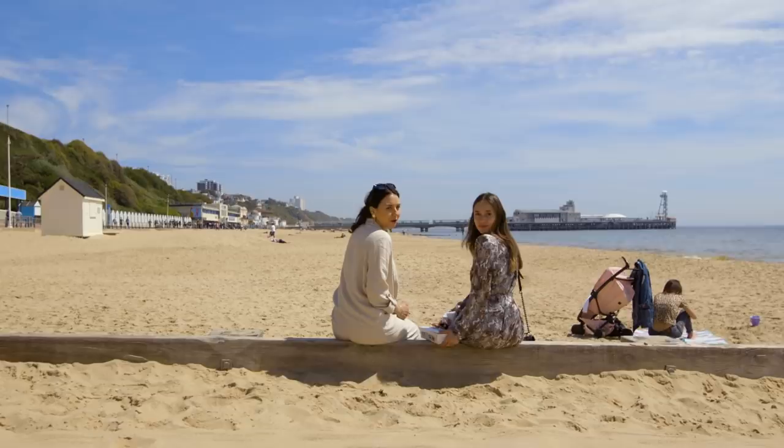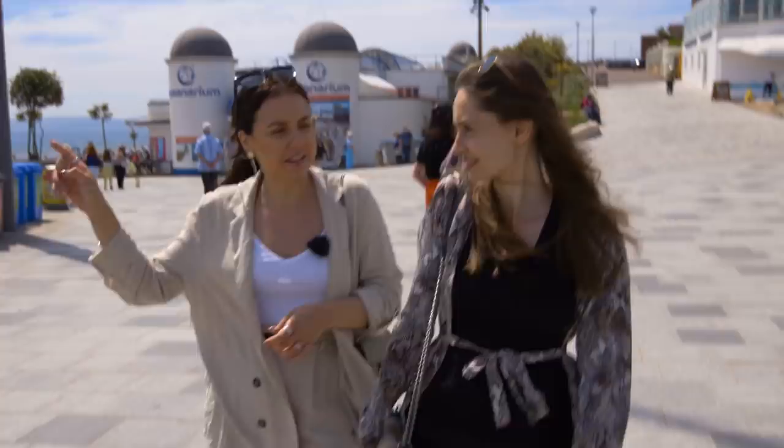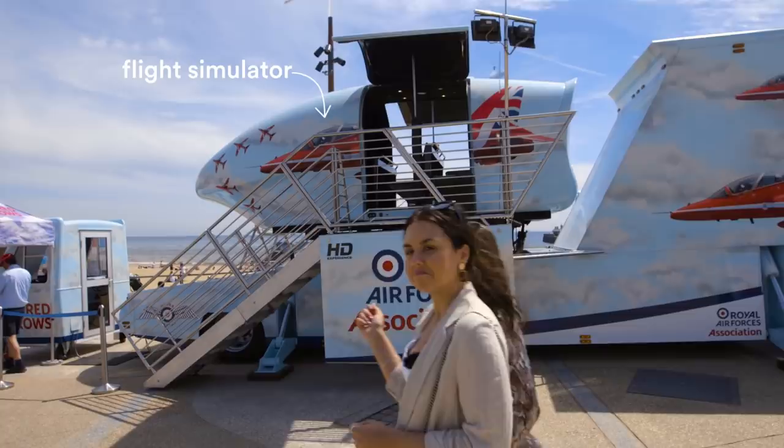This area is really nice — I think it's called Pier Approach. You have a lot of different things to do here: all these little different restaurants and cafes, and over there I think they have another arcade. This is great, lots of things to enjoy here. I really like the vibe — it's very relaxed and laid back. This looks like some kind of a flight simulator — Royal Air Force Association's HD experience.